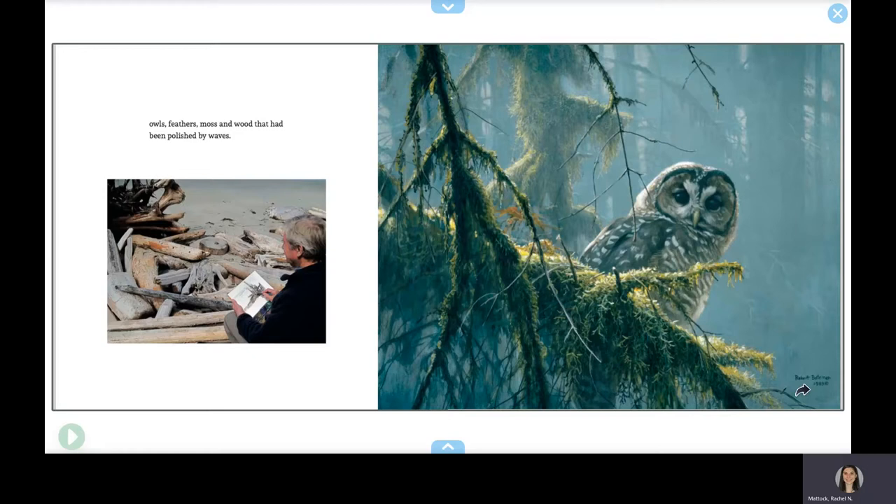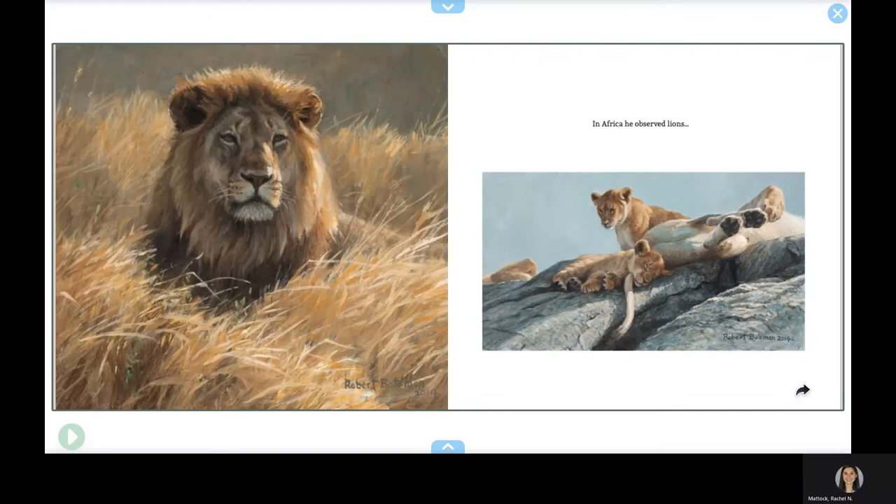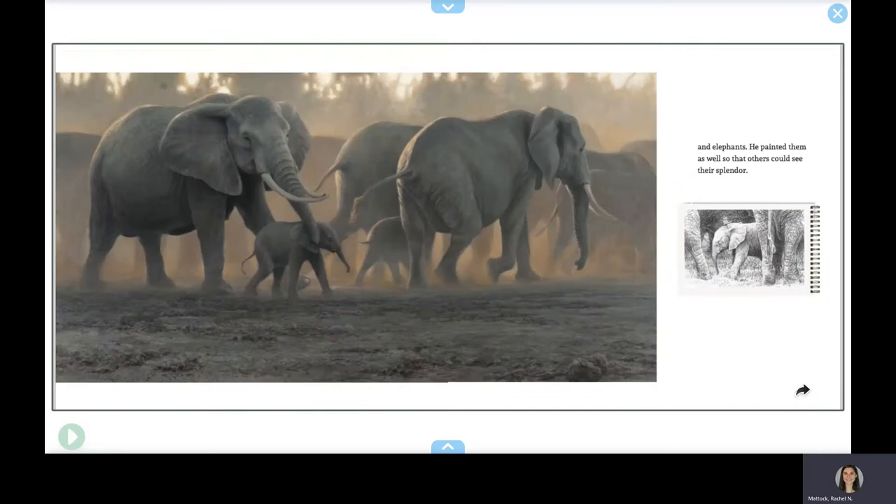He painted penguins in Antarctica and polar bears in the Arctic. In Africa, he observed lions and elephants — he painted them as well, so that others could see their splendor.